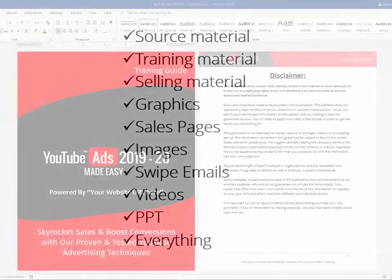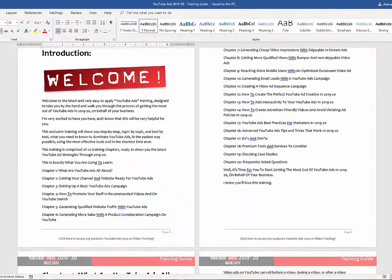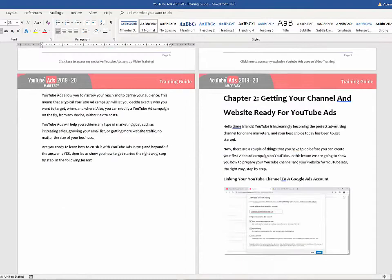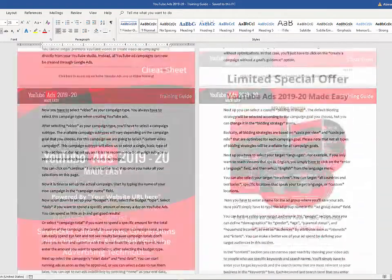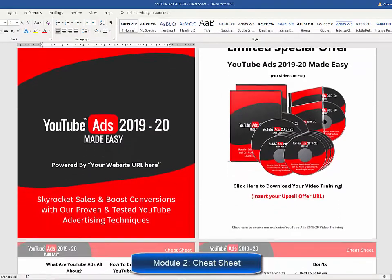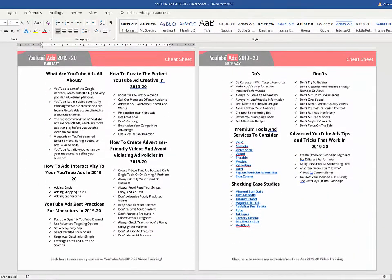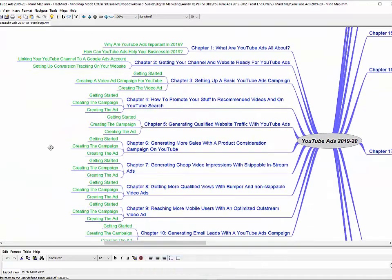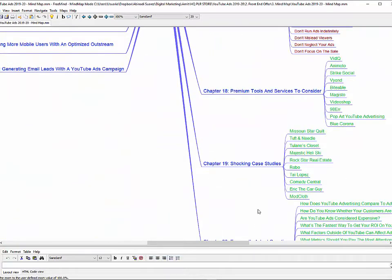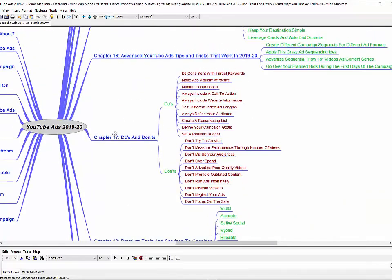Here is exactly what you get. Module one, high quality training guide — a unique and completely updated training guide, full of examples and highly effective, very easy to apply techniques. Module number two, cheat sheet. This cheat sheet is a handy checklist that your customers can print out and use to easily take action at every step of the process. Module number three, mind map. This is a really cool mind map outlining the complete training, giving your customers an overview of every step they are going to apply.